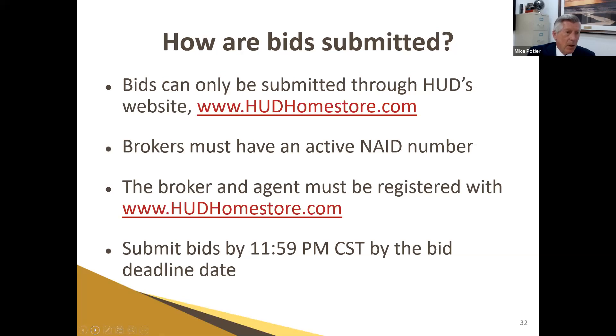How are bids submitted? All through hudhomestore.com — it's really simple and takes about two minutes to get a contract submitted. Your broker has a NAID number — a Name and Address ID. David will show you where that information is, how to obtain one, and how you can register under your broker's NAID in his portion of the presentation.